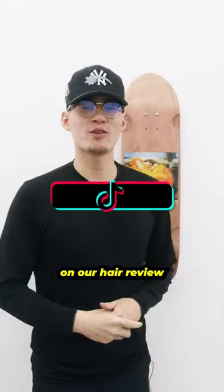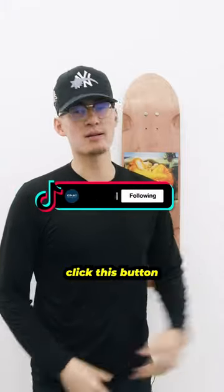And if you want to be next on our hair review, shoot us a DM, send us a selfie, click this button, and you'll be next.